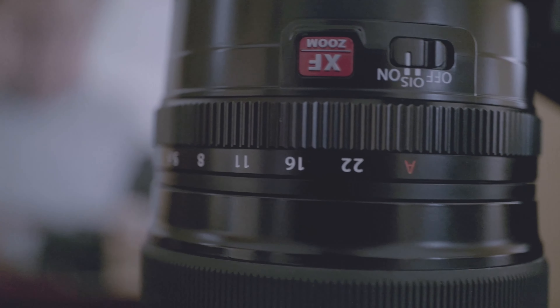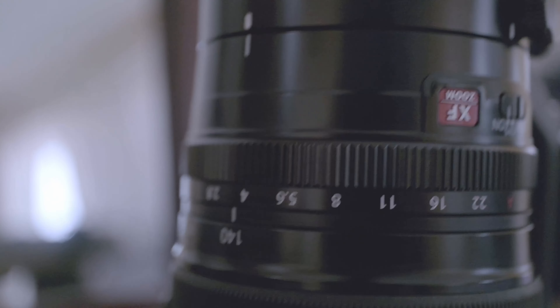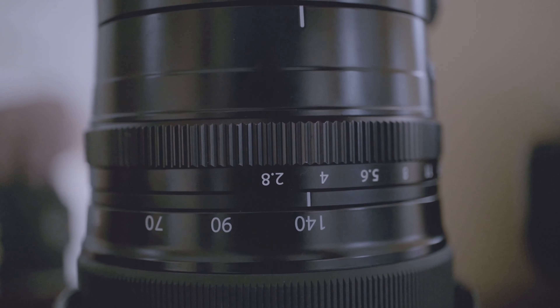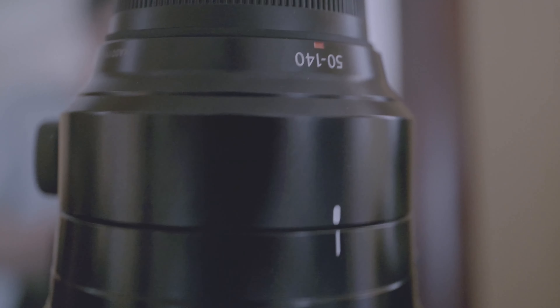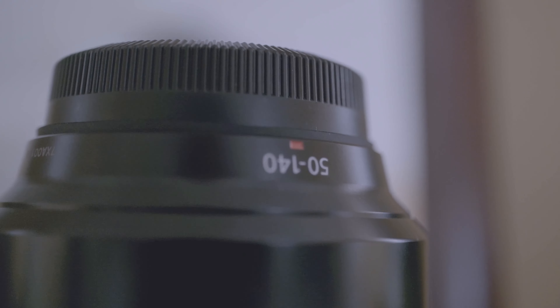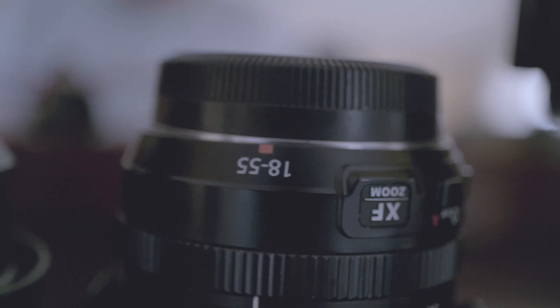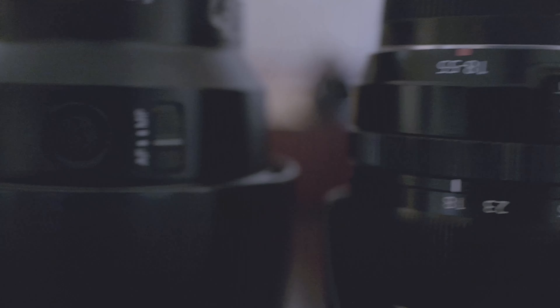Fuji does the same thing. They have their film simulations, and if you like to shoot in JPEG, they're not going to release new film simulations for the old cameras — so the X-T3, X-T2, X-T4 aren't going to have the new film simulations. That's how they get you to buy the new one. They're not really worth it if you're looking to upgrade. I'm pretty sure they've had really good autofocus for a while, and the X-T4 shows a bit of a leap from the X-T3, but nothing crazy.